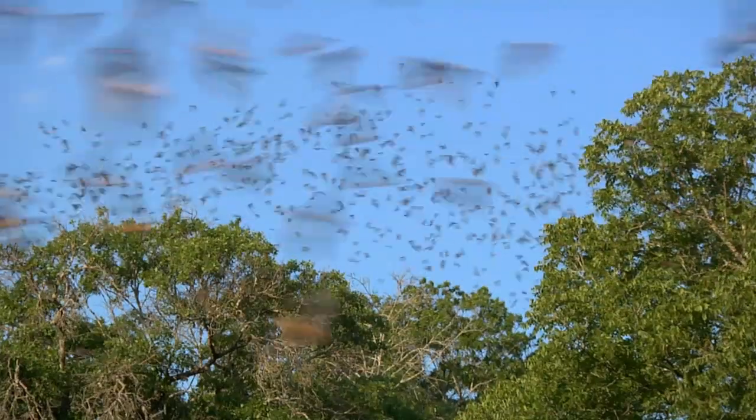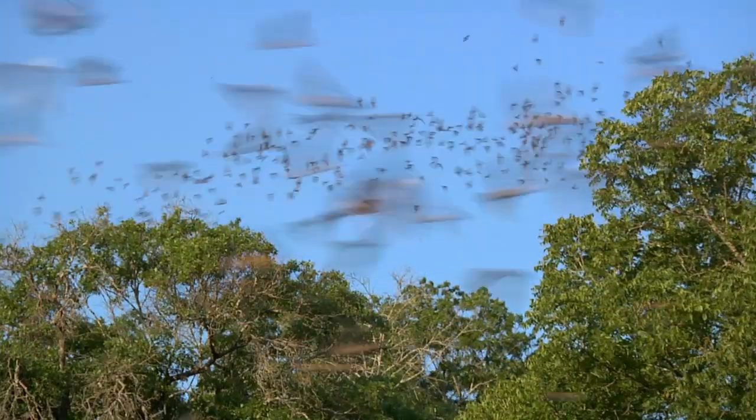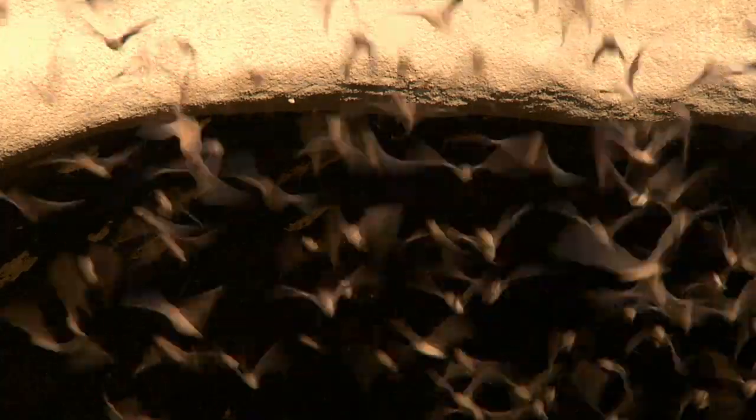Bats will fly in a swarm with two million other bats. If we can understand the rules that the bats follow, then we can understand how to develop autonomous vehicles that are able to quickly and agilely negotiate cluttered terrain. You can only do these things if you actually know what the bats are doing in three-dimensional space.